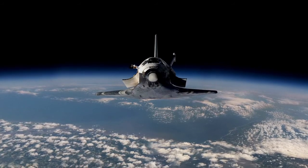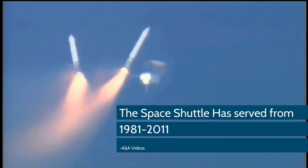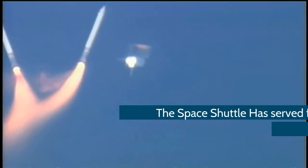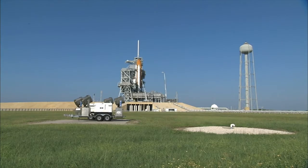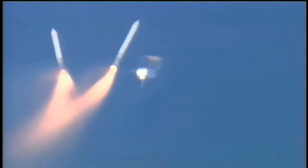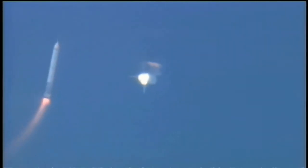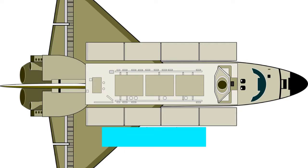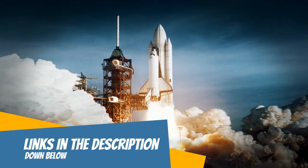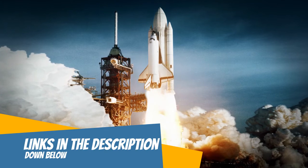The Space Shuttle is a retired spacecraft. It served from 1981 all the way to 2011. The spacecraft consisted of an orange external tank which holds the fuel for the three main engines. It also has the solid rocket boosters, which are the two rockets on the side of the external tank. Then there's the orbiter vehicle, which is the only reusable part of the spacecraft. If you would like to learn more about how the Space Shuttle launches, you can watch the top link in the description.